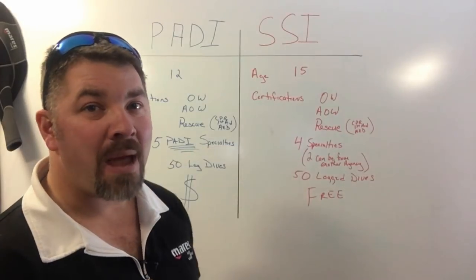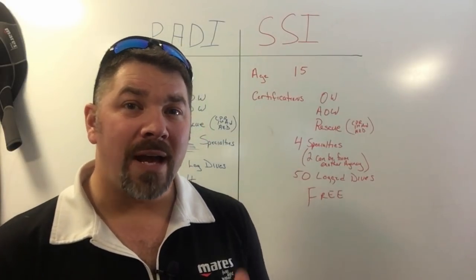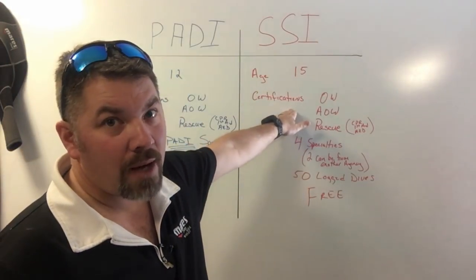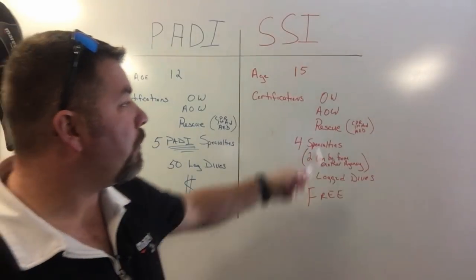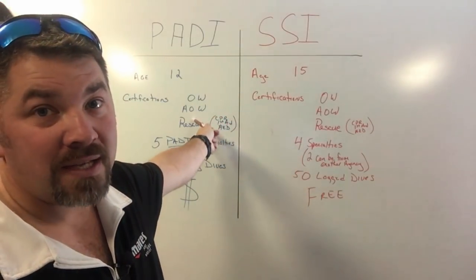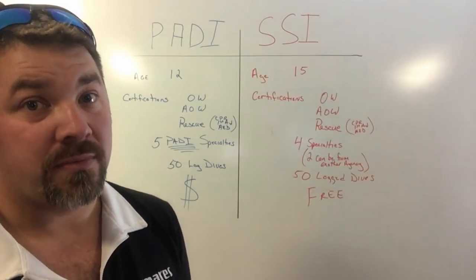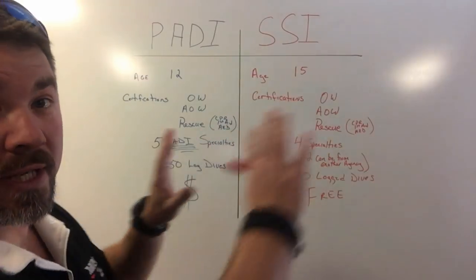Now let's look at the SSI Master Scuba Diver rating. Their age requirement is a little different — they require you to be at least 15 years old. SSI does have a Junior Diver program, but they don't have a Junior Master Scuba Diver program, so 15 is the minimum. You need the same prerequisites: Open Water, Advanced, and Rescue. They will accept outside certifications for those. I'll make a separate video on SSI's Advanced certification, because what PADI considers Advanced, SSI considers Advanced Adventure — it's not a full Advanced certification. In the process of earning your SSI Master Scuba Diver, you actually earn the full Advanced Scuba Diver certification at the same time.